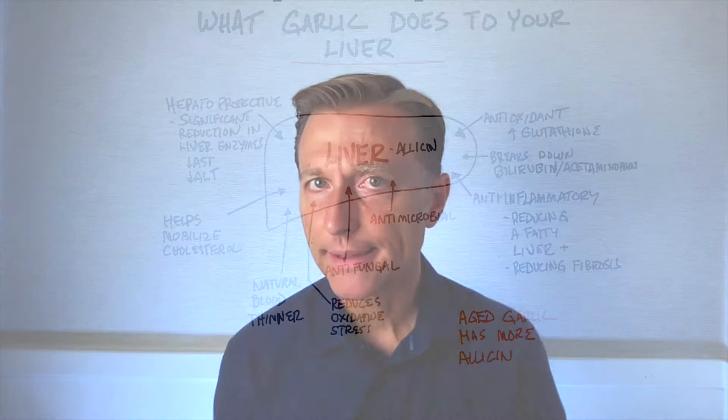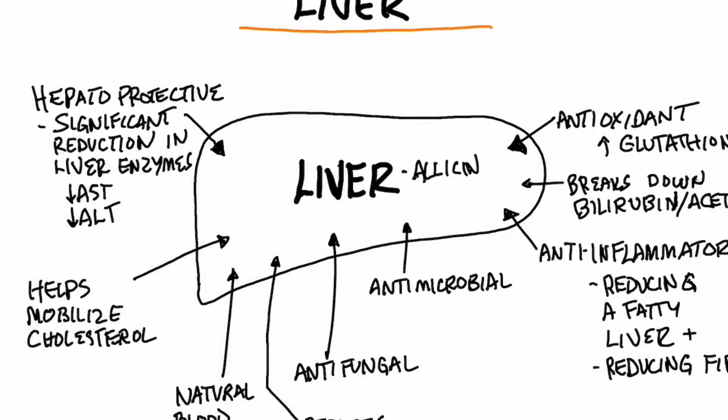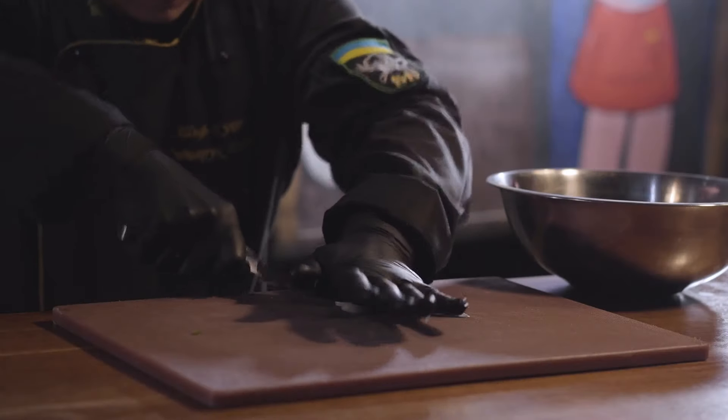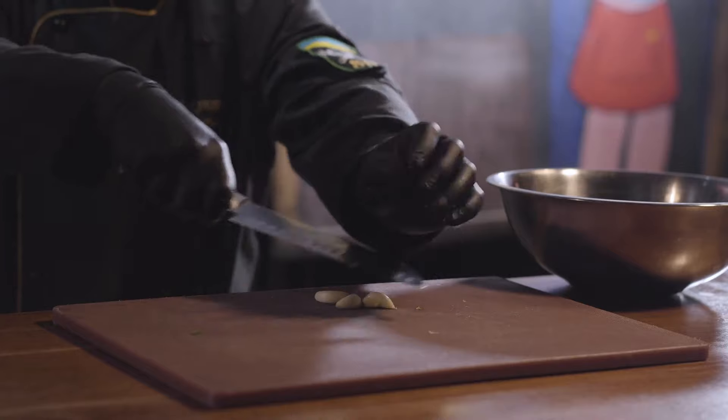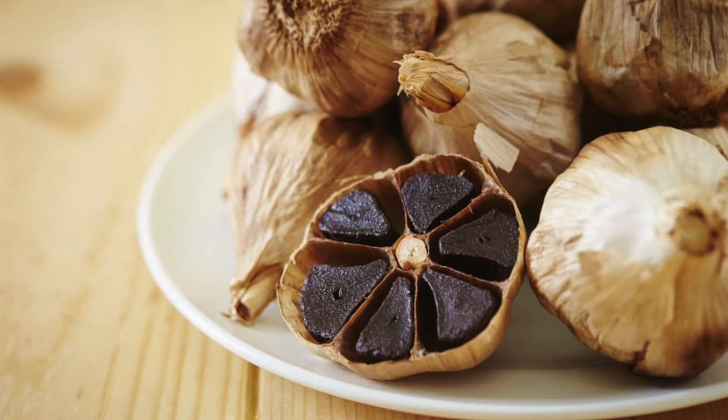I want to talk about how garlic can help your liver. The main phytonutrient in garlic that I'm going to talk about is allicin. Just make sure that if you're using garlic, you crush it and wait about 10 to 15 minutes to activate this allicin. Or better yet, you can use aged garlic, because in the fermentation process it can increase more of this phytonutrient.